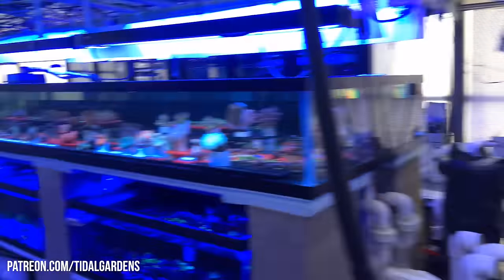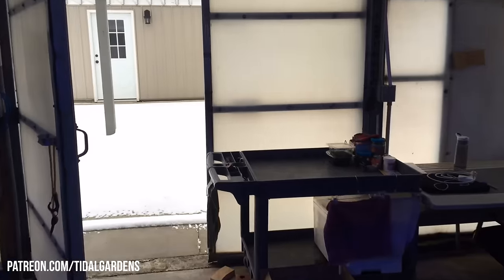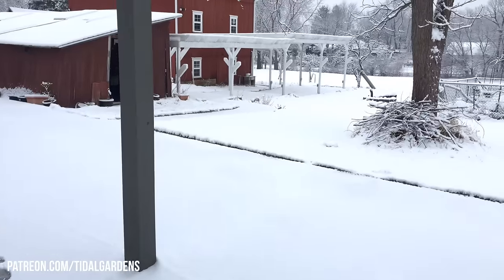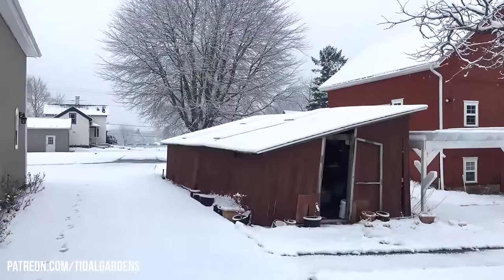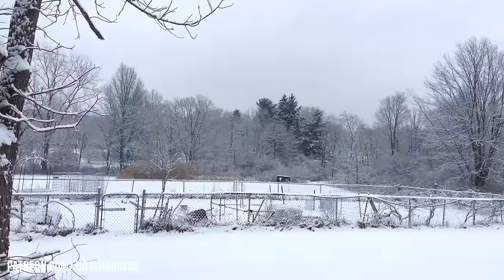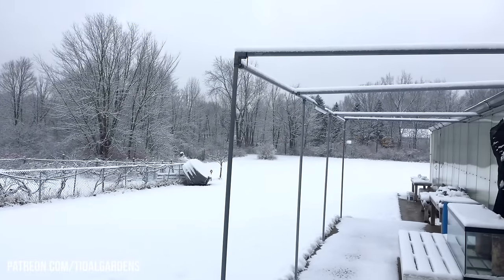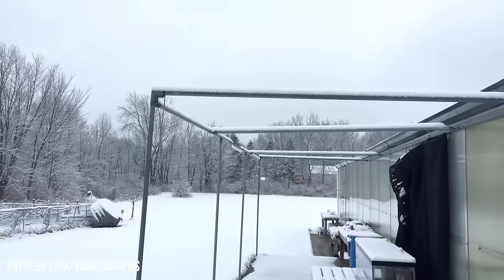If we come outside, take a look at what everybody else gets to deal with in Ohio. It is straight winter wonderland. This is super pretty, don't get me wrong. But it's a little below freezing out and it's been snowing all night.